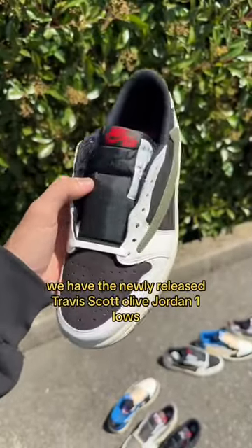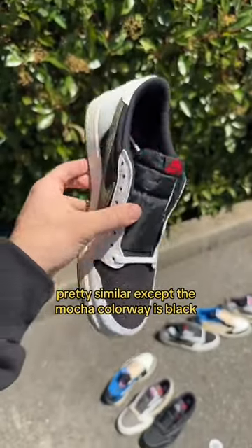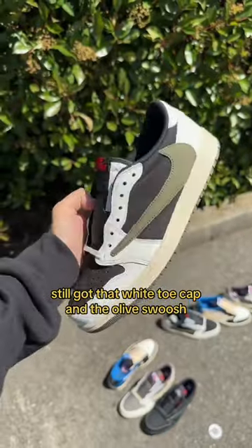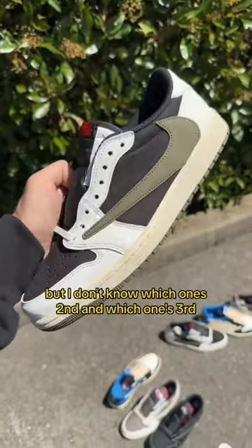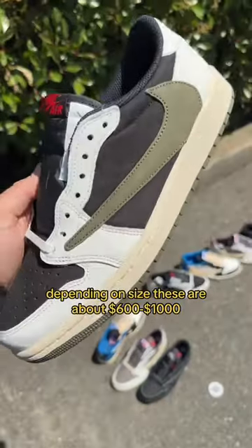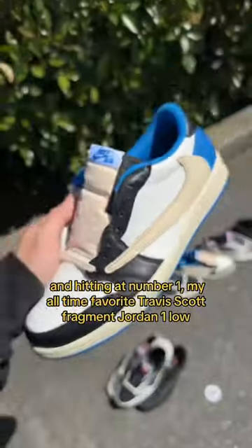The pair that's tied with it is the newly released Travis Scott Olive Jordan 1 Lows — pretty similar except the mocha colorway is black, still got that white toe cap and the olive swoosh. Super super clean, but I don't know which one's second and which one's third. Depending on size, these are about six hundred to a thousand dollars.